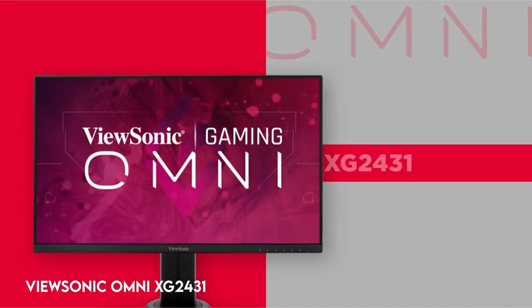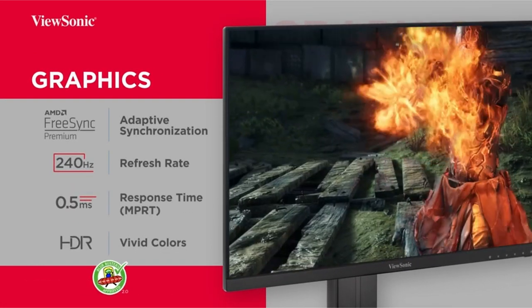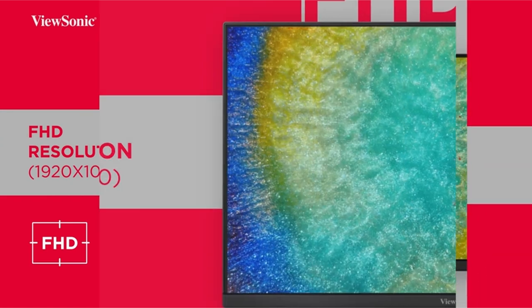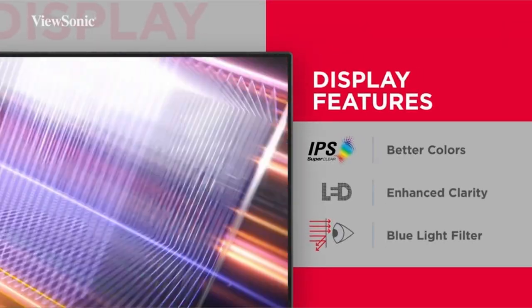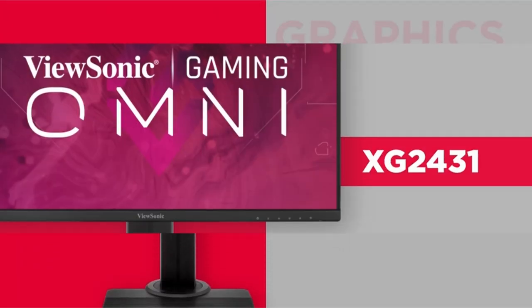Number 3: ViewSonic Omni XG2431. Discover the difference of a 24-inch Full HD 1920x1080p IPS gaming monitor with thin bezels. With a blistering 240Hz refresh rate and an amazing 0.5 milliseconds MPRT response time, this monitor takes gaming to the next level, delivering an unrivaled gaming experience.